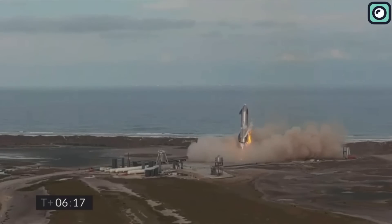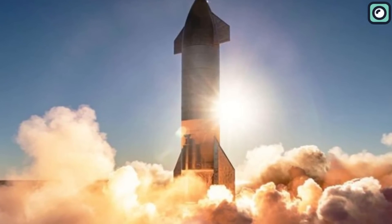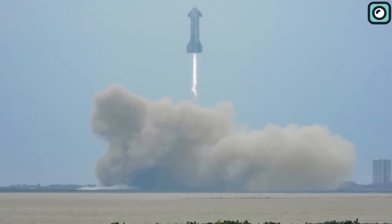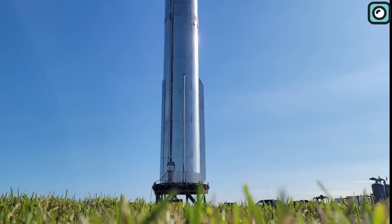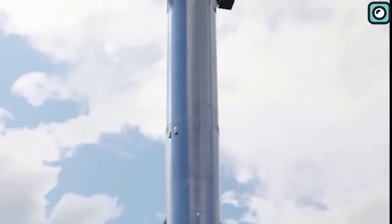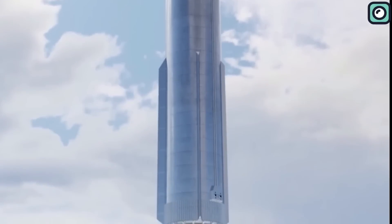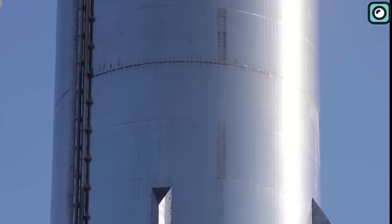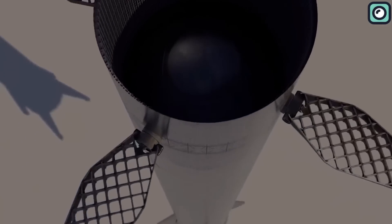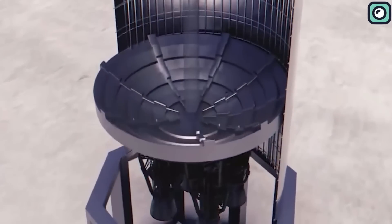SN15, however, became a symbol of SpaceX's relentless pursuit of progress, as it not only completed its flight but also stuck the landing without any subsequent explosion. Now, as we discuss rocketry evolution, there is the Super Heavy booster. This beast of a rocket tips the scales at an astonishing 300 tons when empty, yet it can hold over 3,000 tons of propellant when fully loaded. In comparison to its predecessors, the Super Heavy boasts more than a thousand modifications — not just random tweaks, but outcomes of lessons learned from earlier iterations.